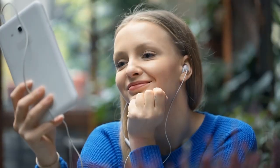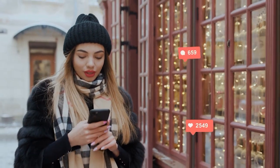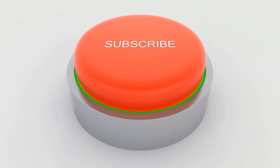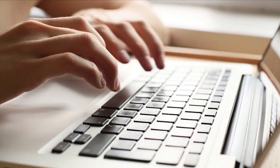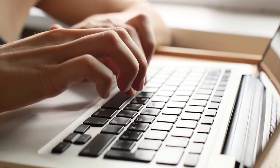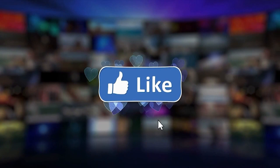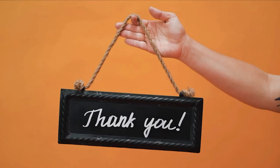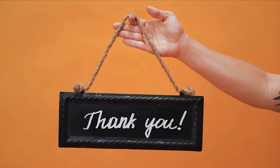Thank you so much for joining us today. If you enjoyed this review and found it helpful, make sure to hit that subscribe button below for more informative content like this. Don't forget to like this video and share it with your friends who might be interested in this fantastic Bluetooth boombox. And as always, stay tuned for more exciting product reviews. See you next time!